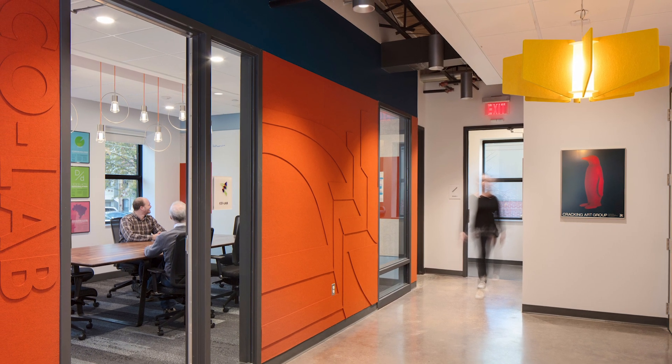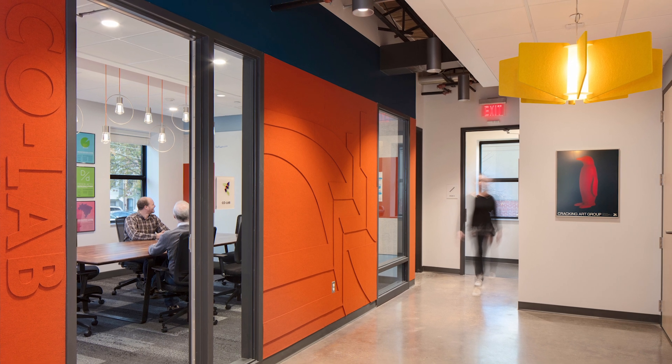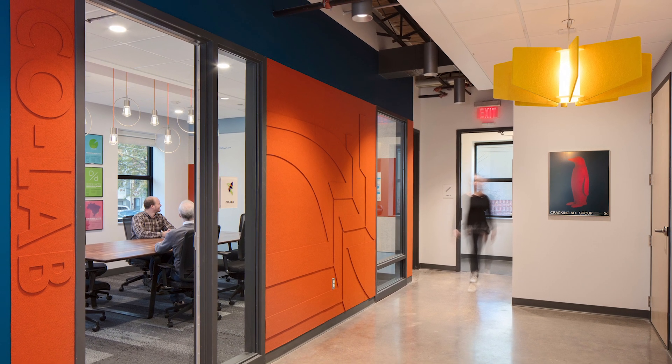The result is a bright and lively space that reflects the energy and optimism of the Deutsch Foundation's community mission.